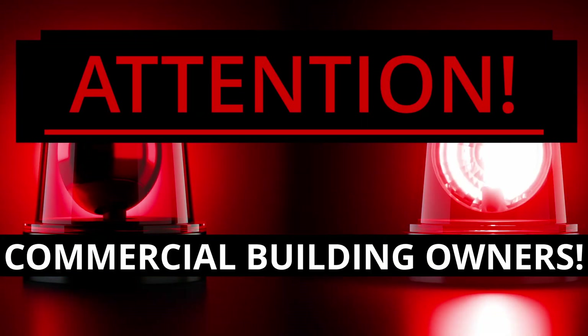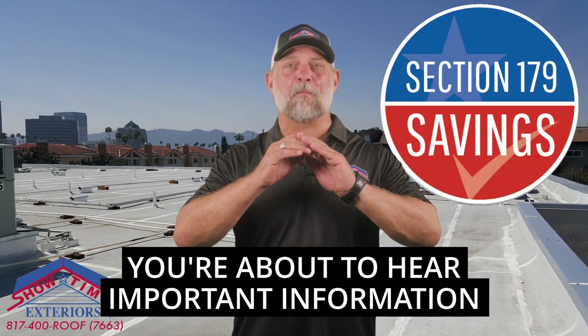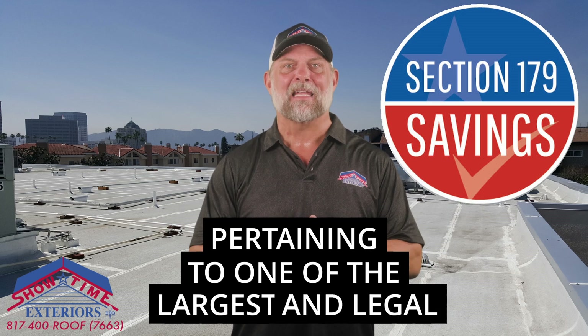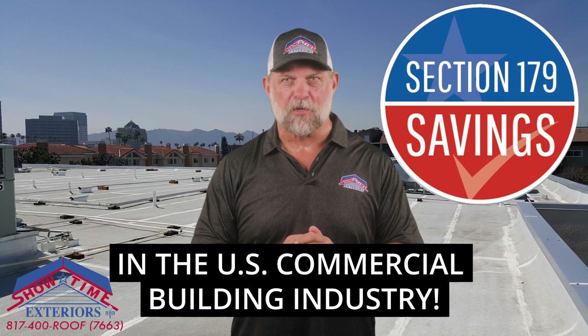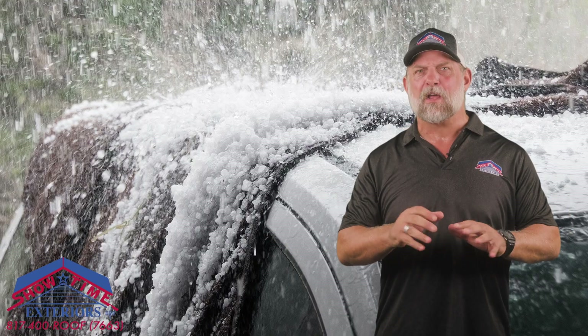Attention commercial building owners and building contractors — you're about to hear important information pertaining to one of the largest legal multi-million dollar tax deductions in the U.S. commercial building industry. Commercial building owners across the U.S. have been affected by record hailstorms, hurricanes, and other weather-related events.